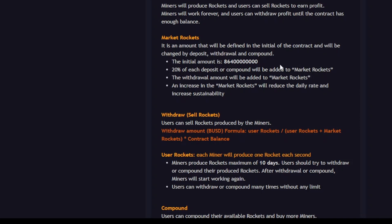Let's check the tokenomics. The supply is 8, 6, 4 followed by zeros, which is quite good. 20% of each deposit or compound will be added to market rockets. The withdrawal amount will also be added to market rockets. An increase in market rockets will reduce the daily rate and increase sustainability.